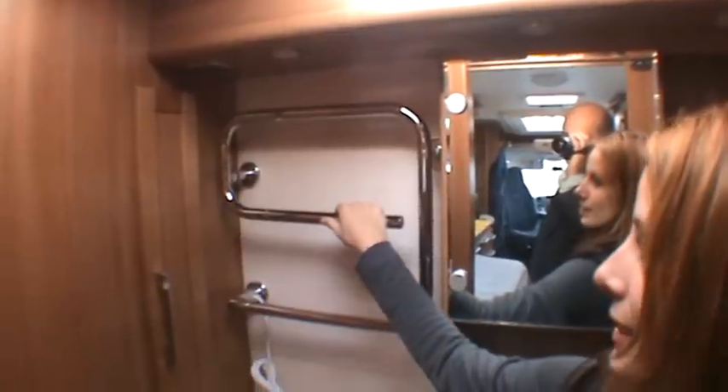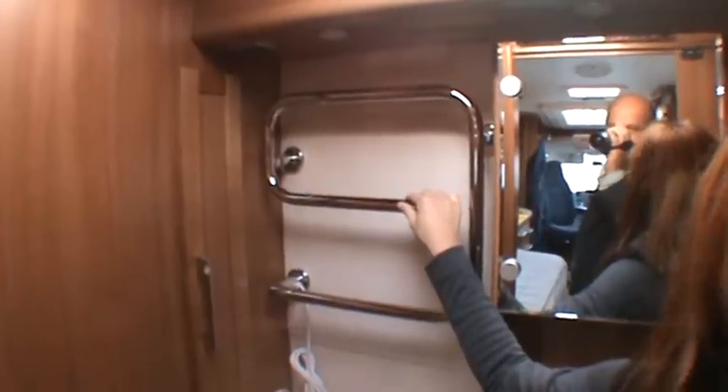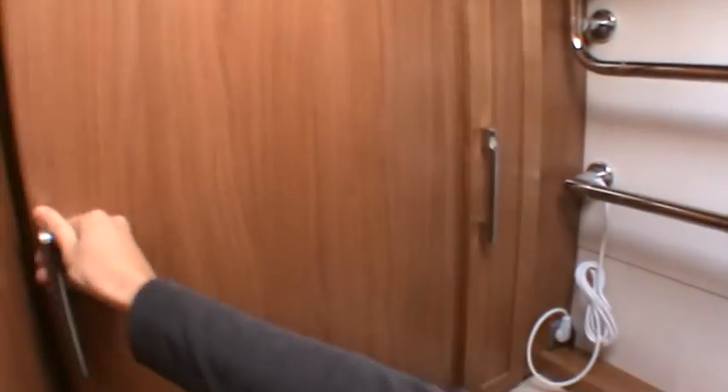And this is for drying clothes. You can put wet clothes in it and they will dry very soon.